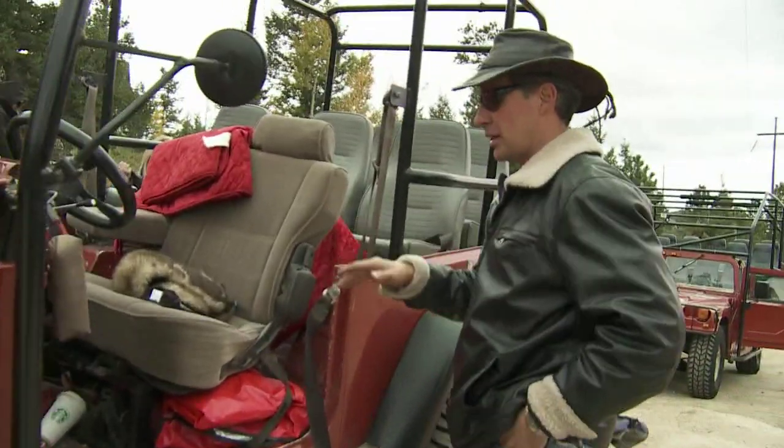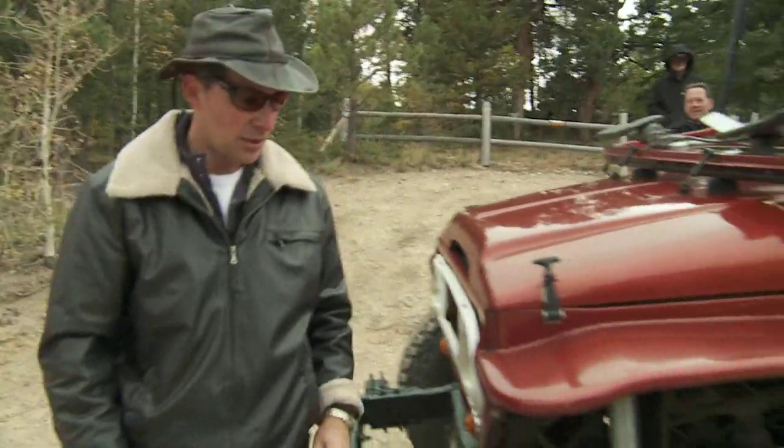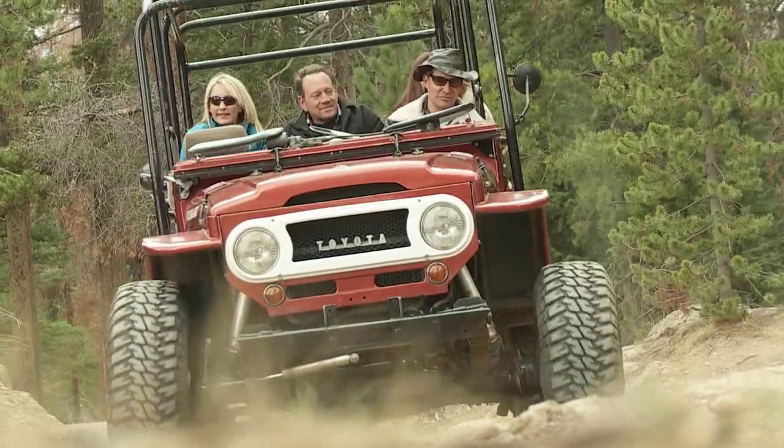These are souped-up, highly modified vehicles with 37-inch tires. Lock in the four-wheel drive for the vehicle. In other words, we're four-wheeling old-school style.